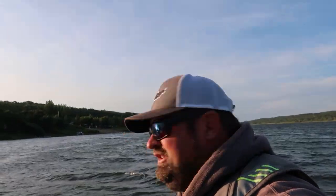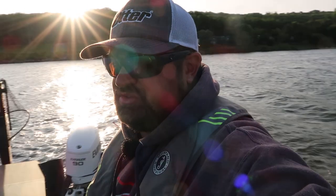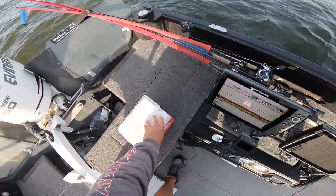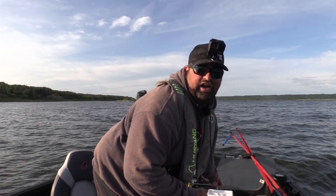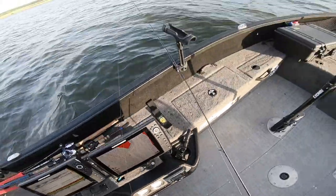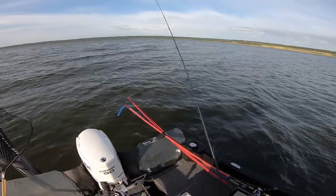Walleyes are the target right now. I do have some pike rods with me, so at some point on this trip we're going to target some pike as well. But I think I want to go put some fish in the boat first. We'll start with the old jig and a leech. I'm not running the Humminbird camera yet, just for the fact that I'm not moving at the moment — I've got the talon down. The talon is so amazing on Lake of the Prairies.